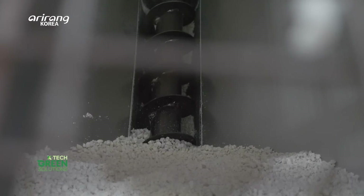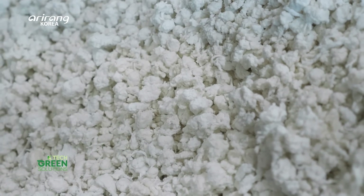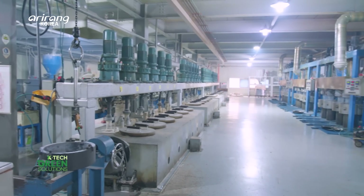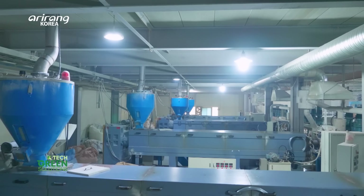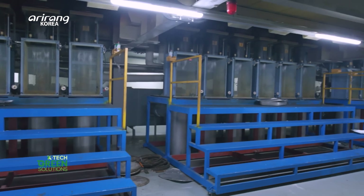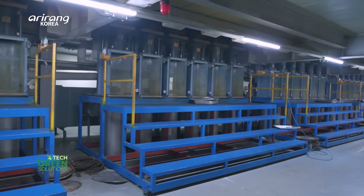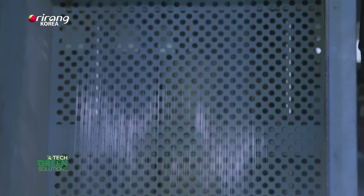Then the heating process follows. It is a process where dried flakes are melted by heating at over 270 degrees Celsius. When pressure is added, the materials are extruded in a strand form, then cooled down by blowing air to be solidified.